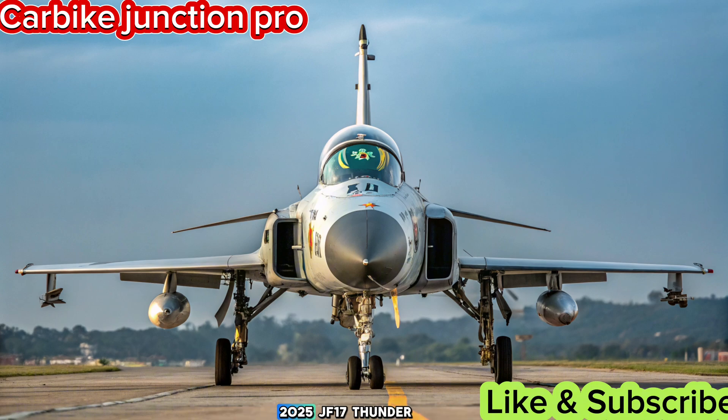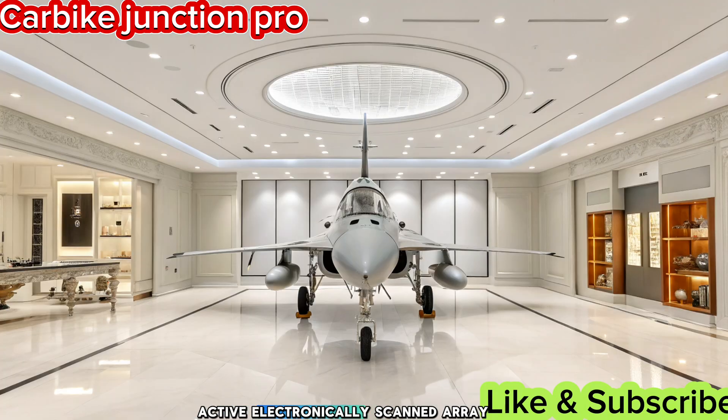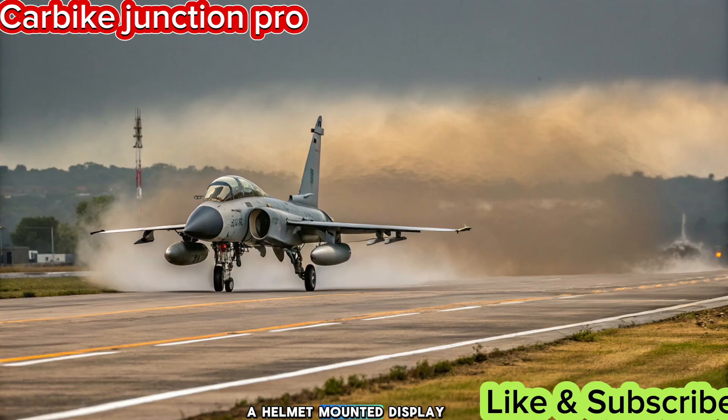Key upgrades in the 2025 JF-17 Thunder. The latest JF-17 Block III comes equipped with a cutting-edge Active Electronically Scanned Array (AESA) radar, improving target detection and tracking. The cockpit now features a helmet-mounted display, allowing pilots to engage threats with greater precision.